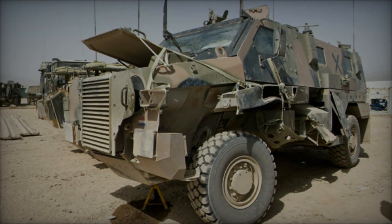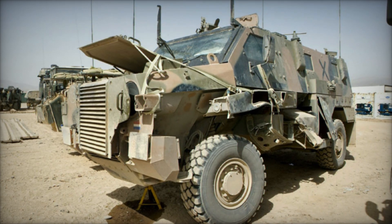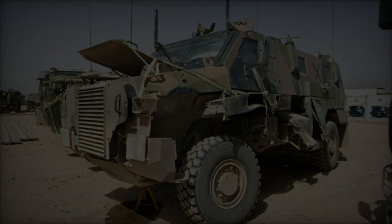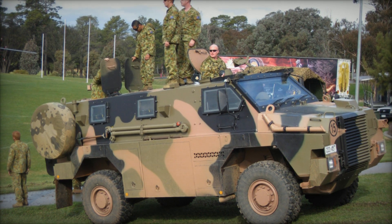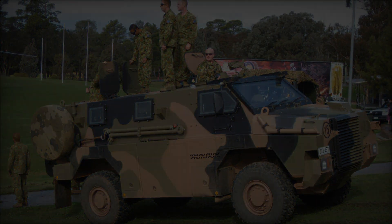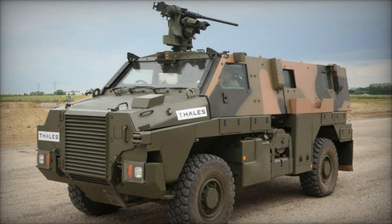The Bushmaster achieves maximum road speeds of up to 100 kilometers per hour and has an impressive range of 800 kilometers. For its main armament, the Bushmaster typically accommodates a heavy weapon system mounted on the roof, which can also be a remote-controlled weapon station. Additionally, two swing mounts are available for smaller caliber weapons.